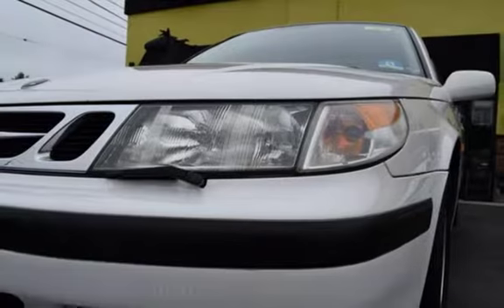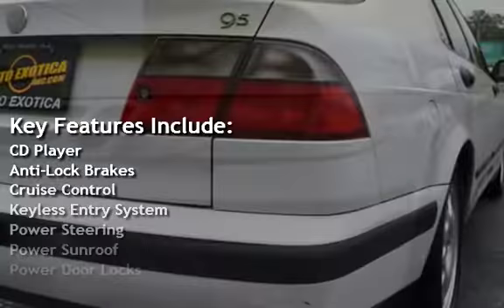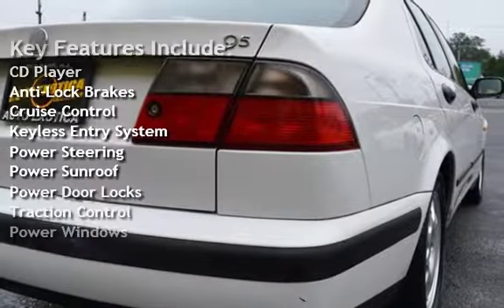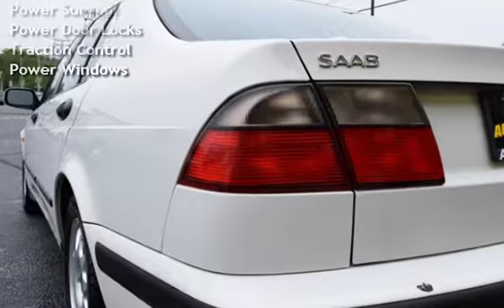Key features include: CD player, anti-lock brakes, cruise control, keyless entry, power steering, power sunroof, power door locks, traction control, and power windows.